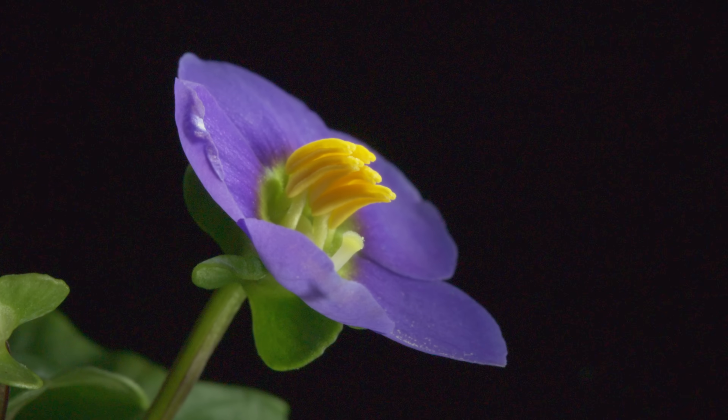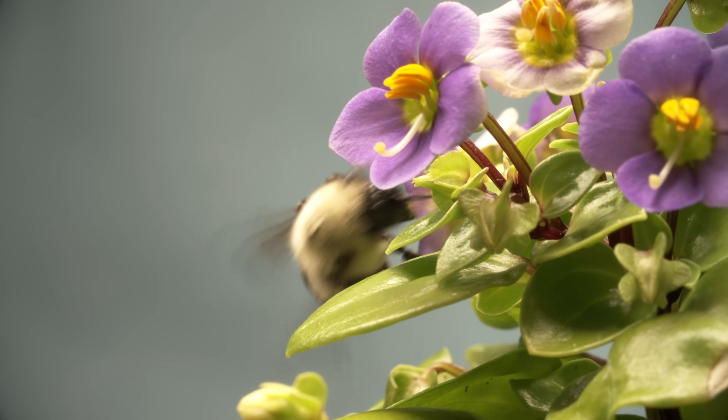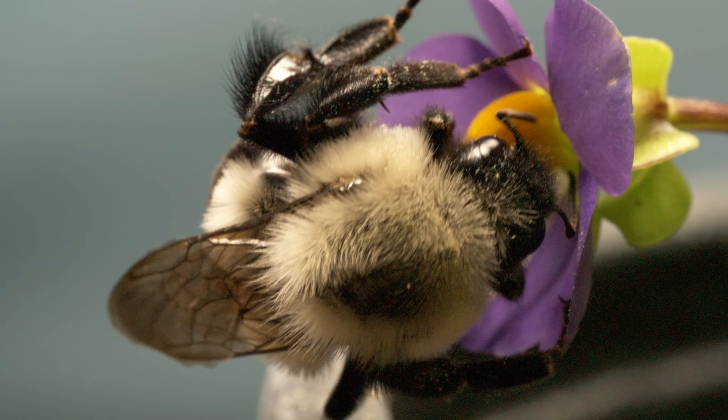But this type of flower doesn't offer nectar. The only way to get to its pollen is through those tiny pores at the ends. But the bumblebee knows just what to do — it wraps its legs around the flower and bites down on the anthers, that male part of the flower.